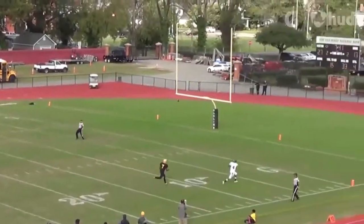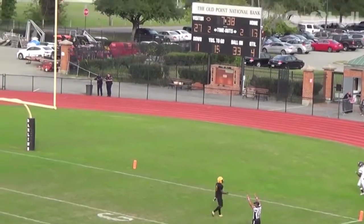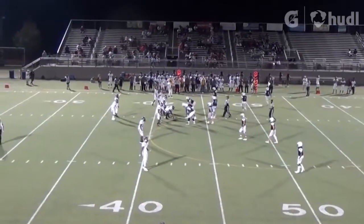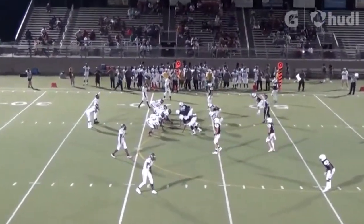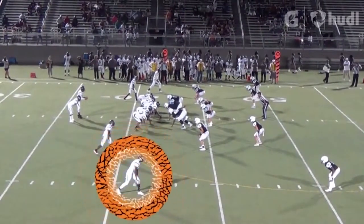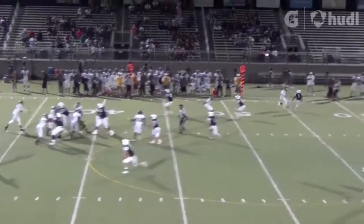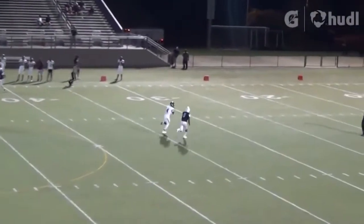Either I've got to bump him, or I've got to play so far off that you can run the hitch to him. You can run the takeoff, you can run the sluggo route — these are things with that type of stride. I think we always talk about receivers: are they a one, are they a two? This guy can be your number one receiver down the road. You love to put him into the boundary and figure out whether or not trips to the field.